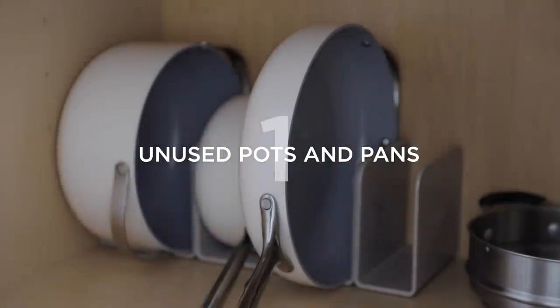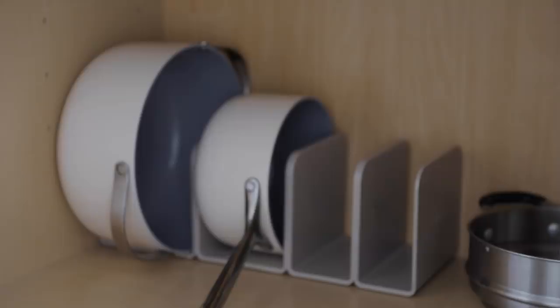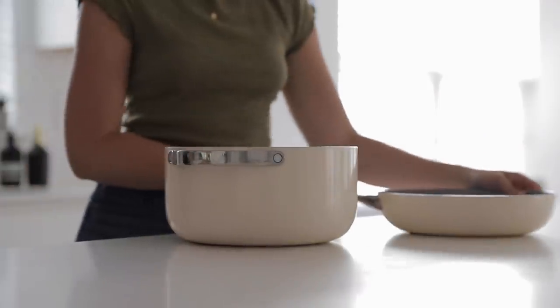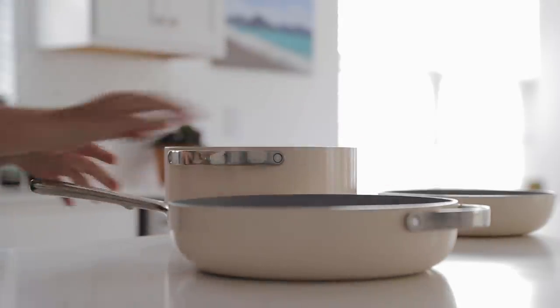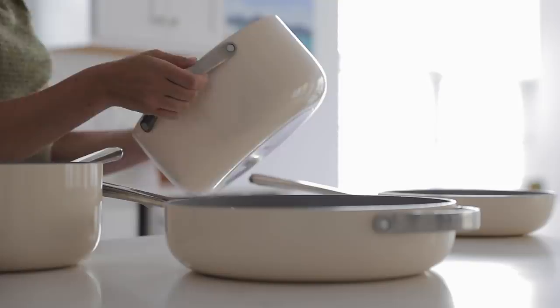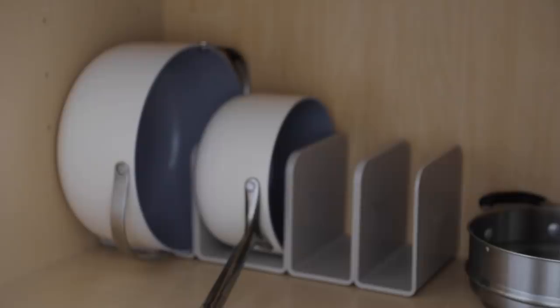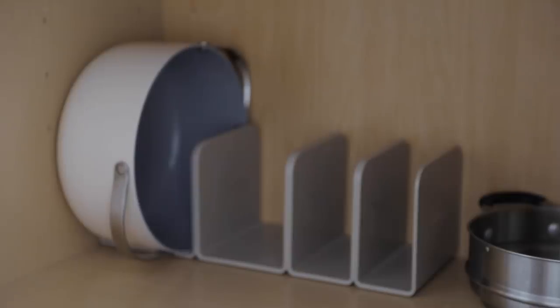Starting off, number one is pots and pans that you don't use. Pots and pans are things we tend to own way more of than we actually use on a regular basis. Often we'll have gigantic pot and pan sets with eight or nine different pieces, but chances are there are only a handful you actually use routinely. By all means keep the ones you like and regularly use, but donate or try to sell any you don't use regularly or can't remember the last time you took out.